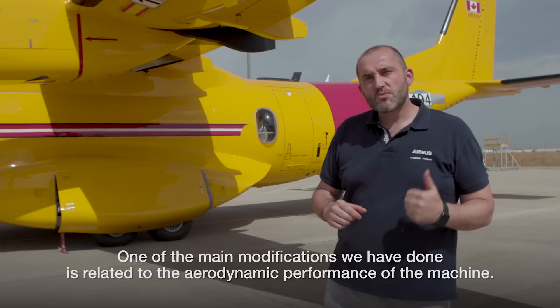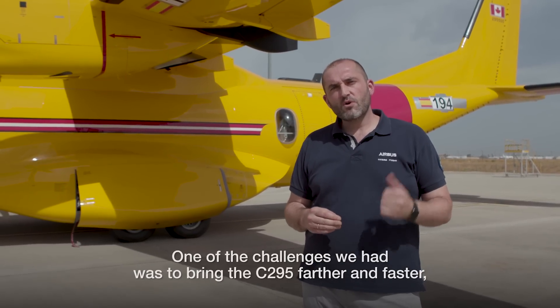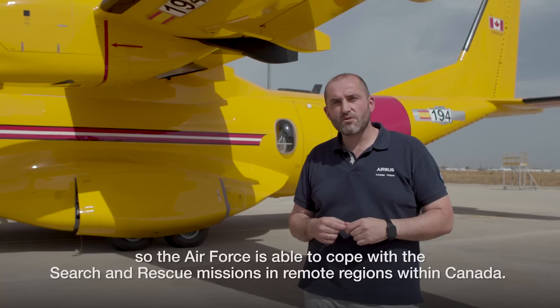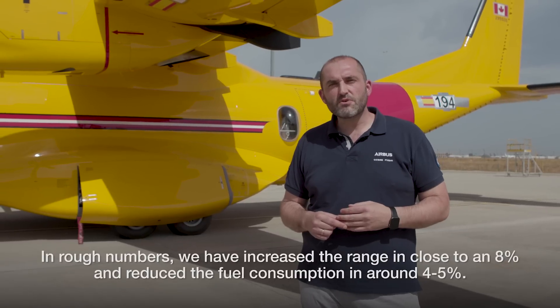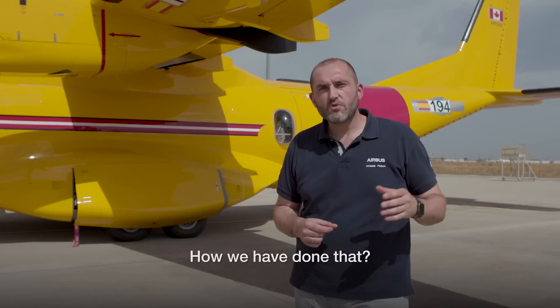One of the main modifications we have done is related to the aerodynamic performance of the machine. One of the challenges was to bring the C-295 further and faster so the Air Force is able to cope with search and rescue missions in remote regions within Canada. In rough numbers, we have increased the range by close to 8% and reduced fuel consumption by around 4-5%.